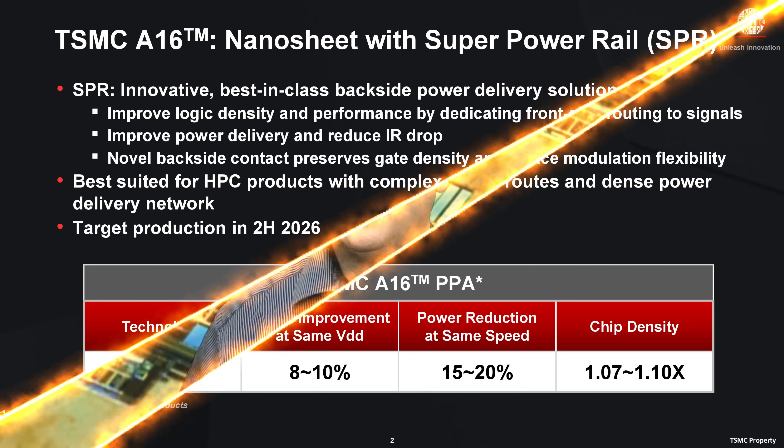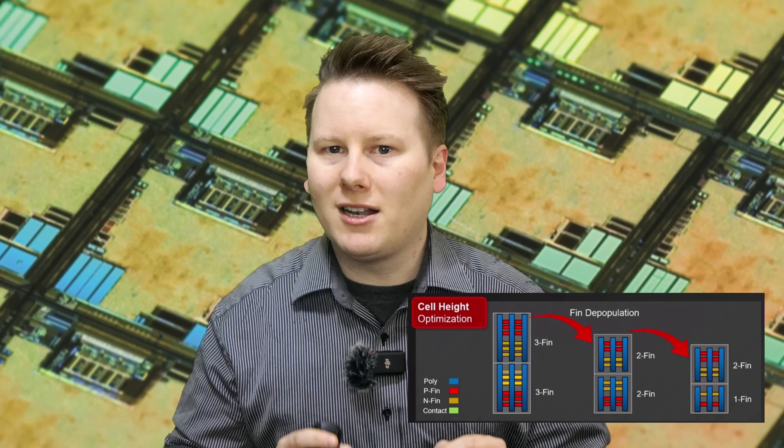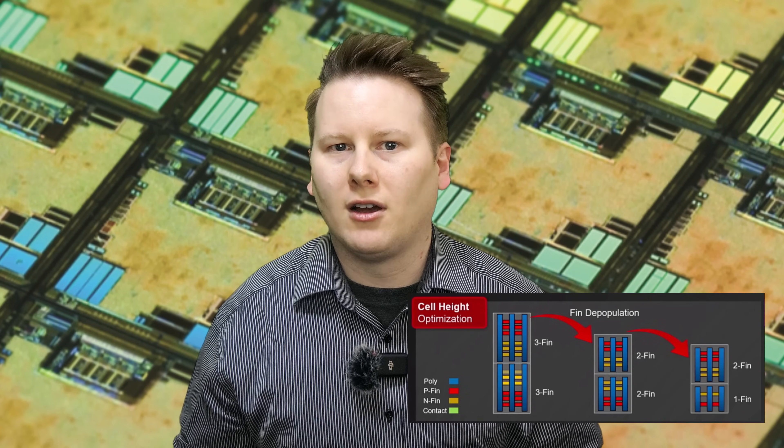One of the other strategies in modern chip design to increase density is to reduce the number of fins on your transistors. However, there's a trade-off: fewer fins typically means higher density but lower peak performance, or a restrictive variability observed after manufacturing.